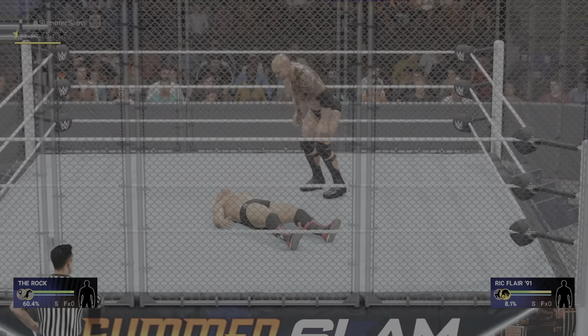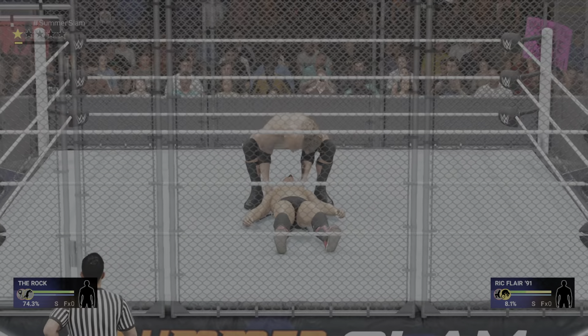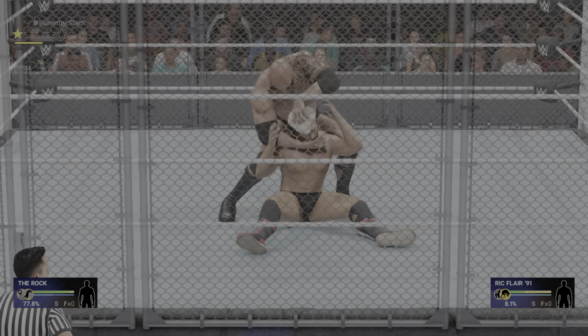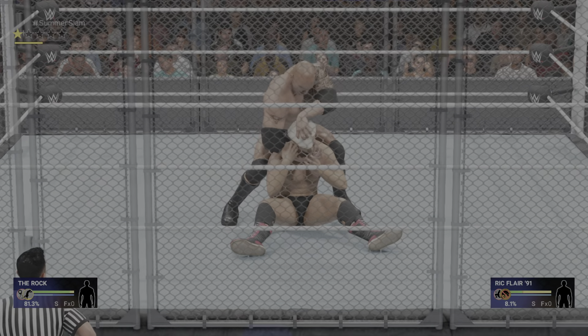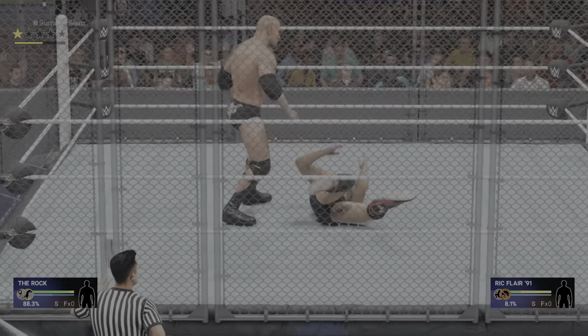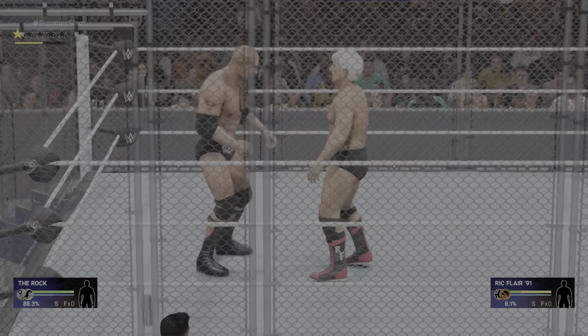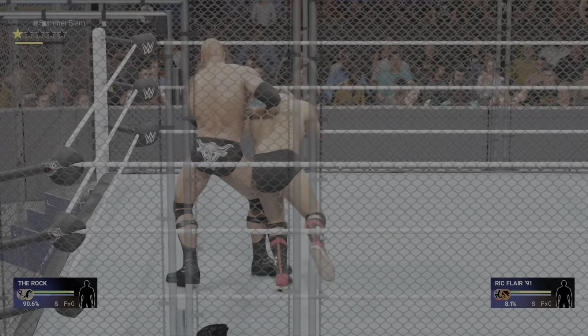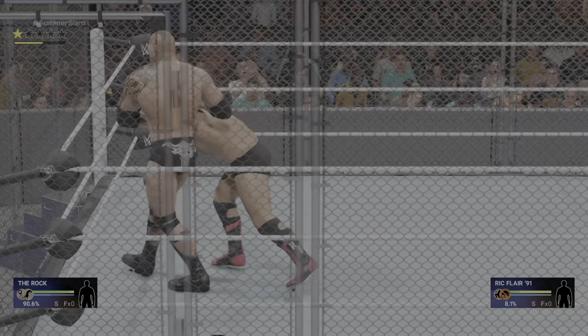Bulldog! That's the impact. Effectively using the knee. What a stomp. Good grief. An elbow drop. That's how you wear down your opponent. Nasty attack to the neck.